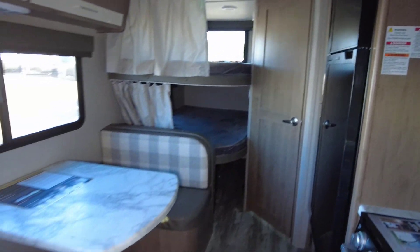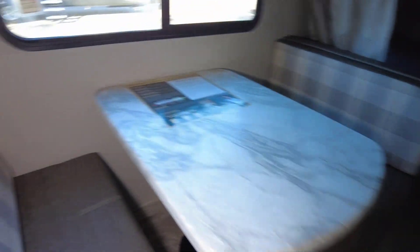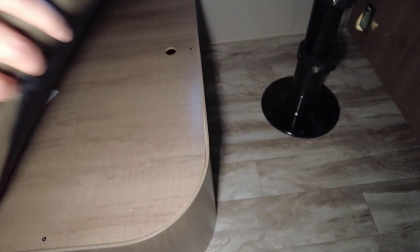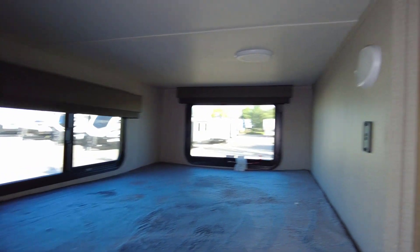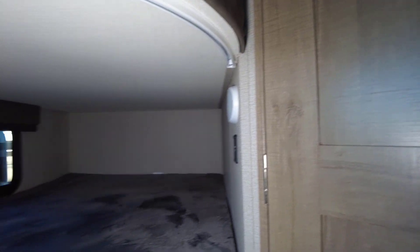Got your standard four-person dinette, which does flip down into a bed. The cushions on here are reversible, and you will have some storage underneath as well. Bunks in back are full size with privacy curtains, and they each have their own light and USB. There's even some storage underneath the bunks as well.